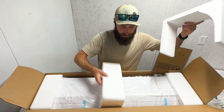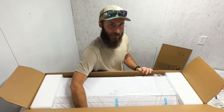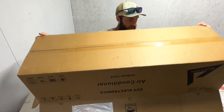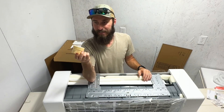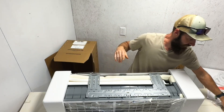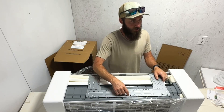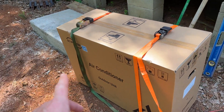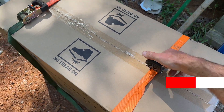Now let's look at the outdoor unit box. Word of advice before you get it where it's going to go: don't pop the bands, because that's what keeps the top from coming off. I opened this box up because I was looking for the manual, but it was in the other box.